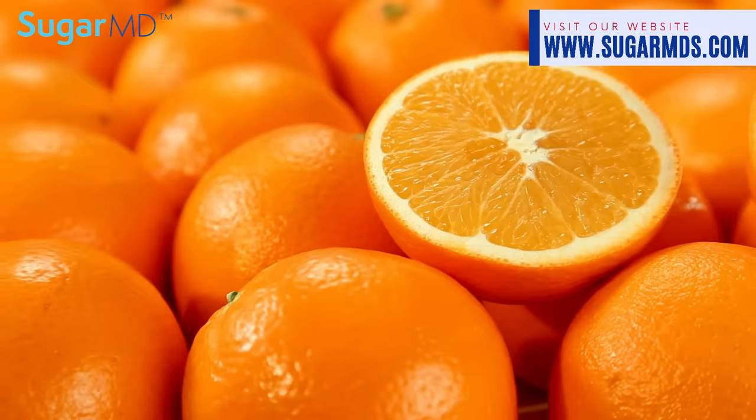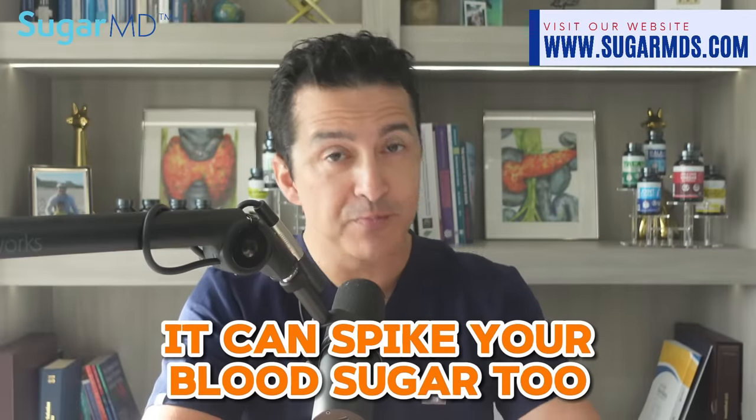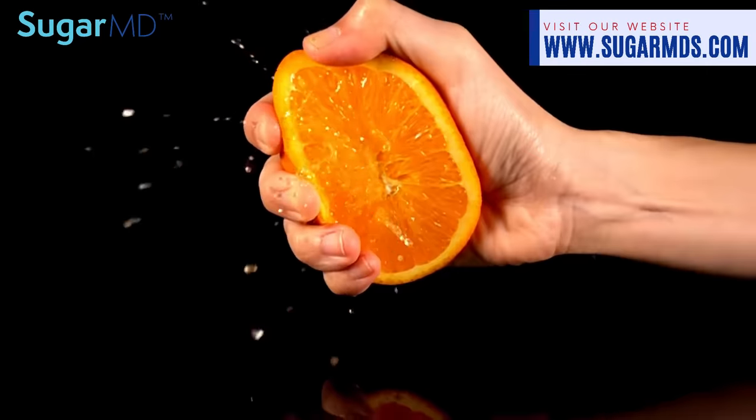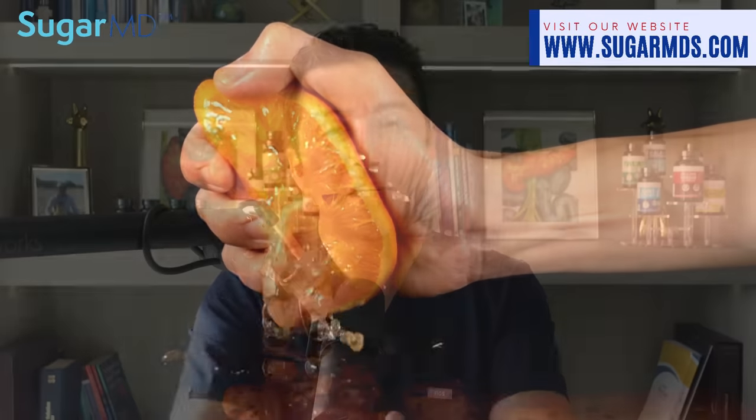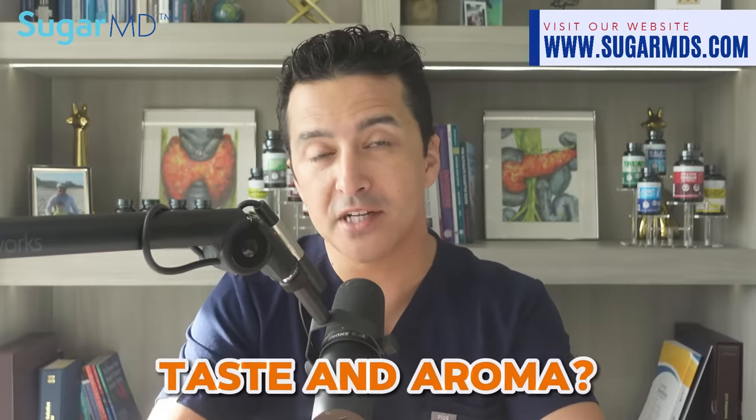Today we are diving into the oranges — not the orange itself, but something about them. We all know that oranges are delicious and refreshing, but they can spark your blood sugar too. They have a burst of tangy sweetness that can brighten up any dull day. But did you know that the benefits of oranges extend beyond their taste and aroma?